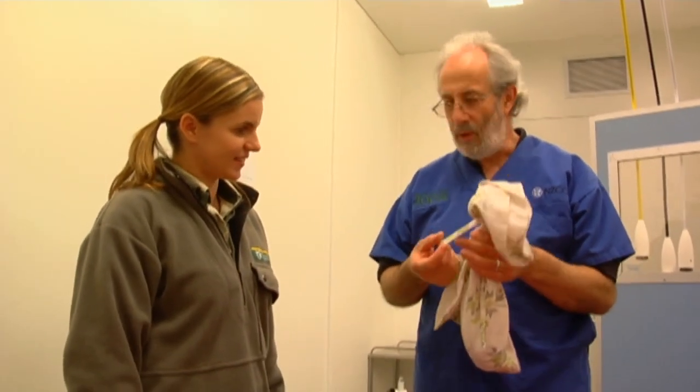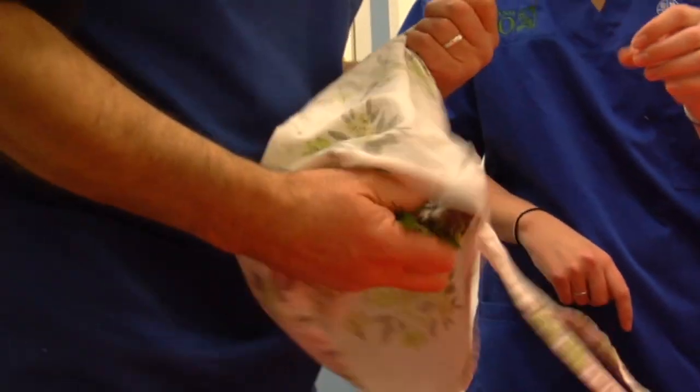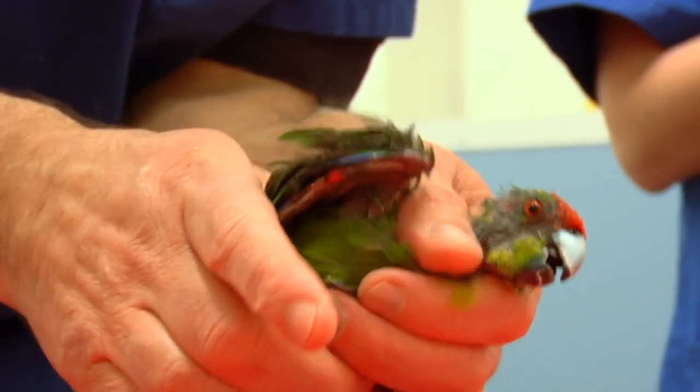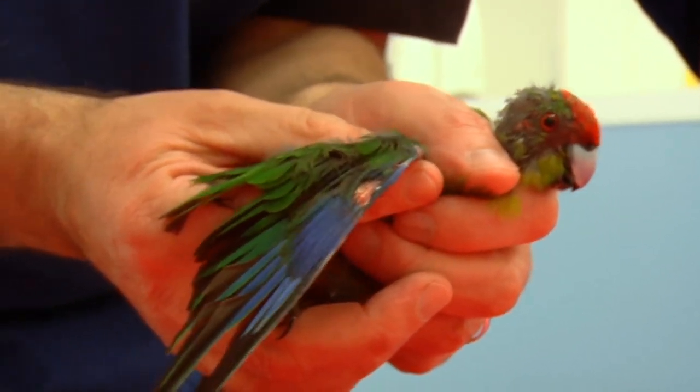So what have we got in here? This is a red-crowned kakariki. This is actually a zoo-bred bird, and he's been here for several years. Over the years we've noticed that he's had problems molting and growing normal feathers. We've tested him for various diseases that might cause that, but haven't come up with a solution yet.